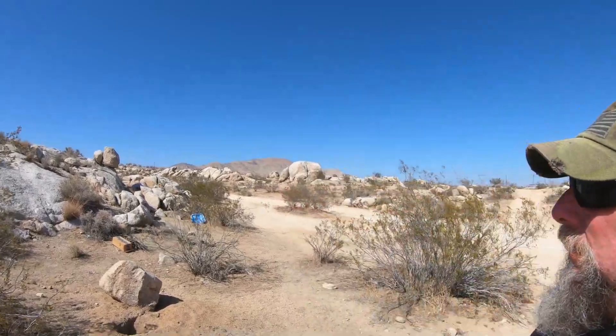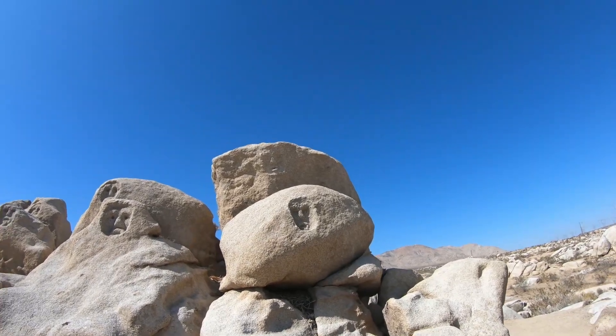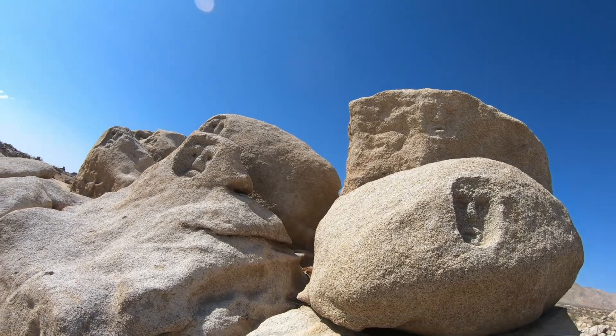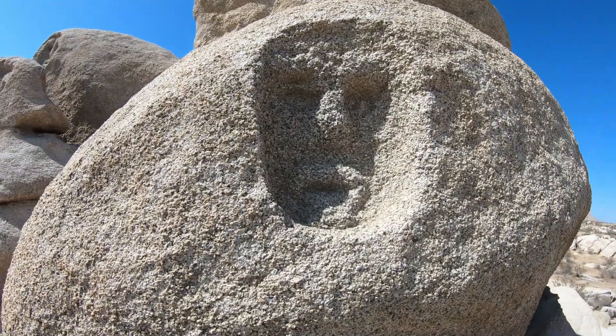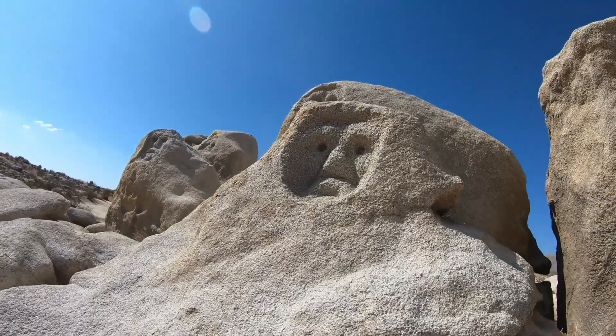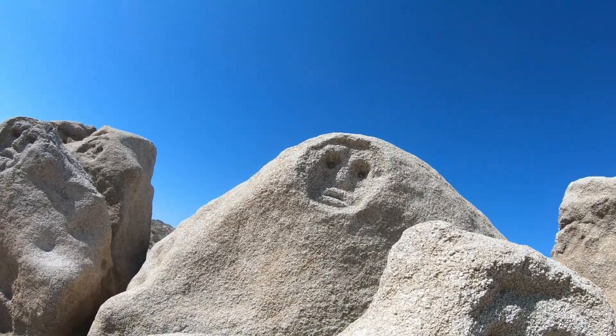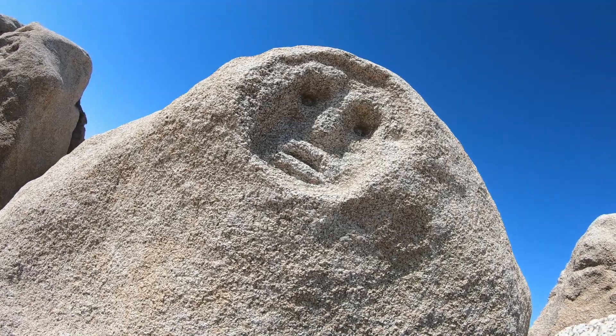I parked at the end of the dirt road and just started walking and exploring the desert. I found what I was looking for. Coming up onto some granite stones, and in these granite stones are carved some faces — check this out. I don't know how old these are or who did them. Kind of fascinating — I don't know if it was the Indians, but they're indented into the rocks. Cool.